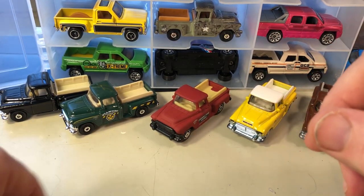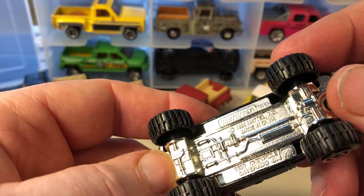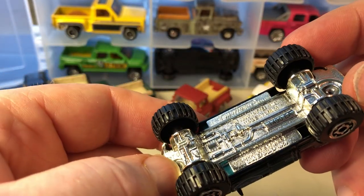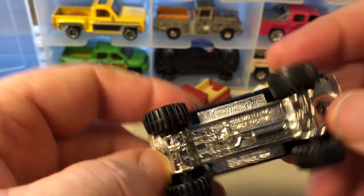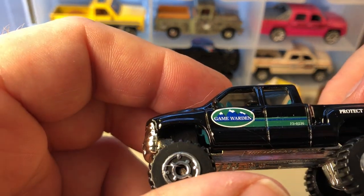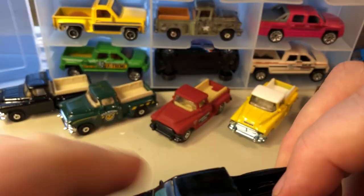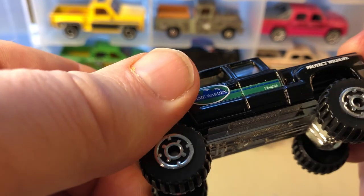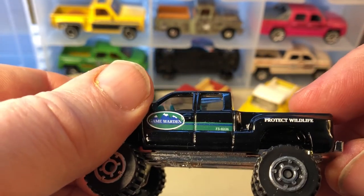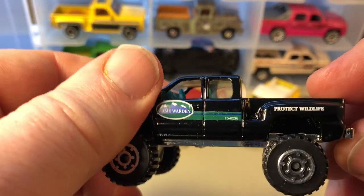At least the two cars I showed at the beginning are correct. This is the 1989 Chevrolet Silverado 4x4, a game boarding truck — kind of neat. It has what I think is a Hot Wheels construction tire — that looks like a Hot Wheels wheel on it.